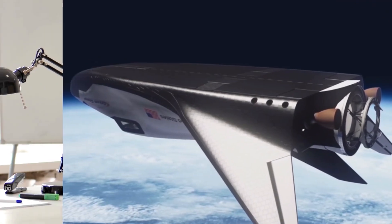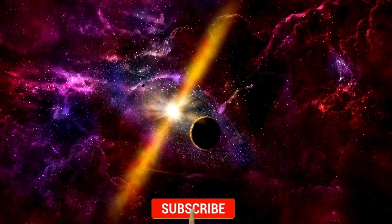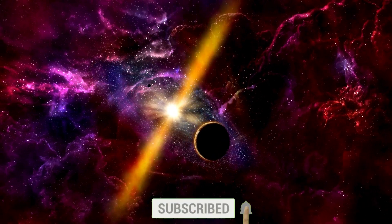We hope you enjoyed this video. Please be sure to share your thoughts down below, and don't forget to subscribe to our channel for weekly space-related updates. See you next time!